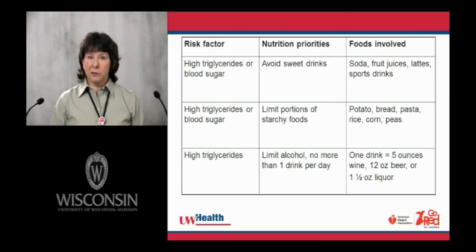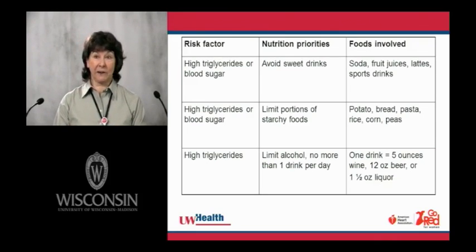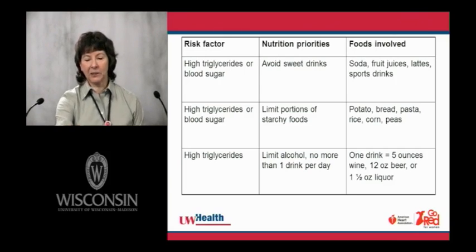Limit portions of starchy foods — about a quarter of the plate is just fine. Some books say no white potatoes, no white bread, no white pasta, but that's probably not necessary to be quite that restrictive. Controlling the amount of starchy foods is the more important thing. Specifically for triglycerides, if your body tends to make too many, alcohol can make that worse. For women, the general recommendation is no more than one drink per day — five ounces of wine, one 12-ounce beer, or an ounce and a half of liquor.